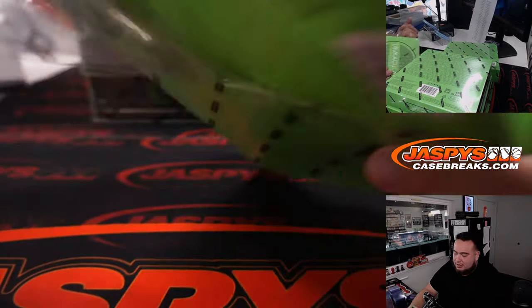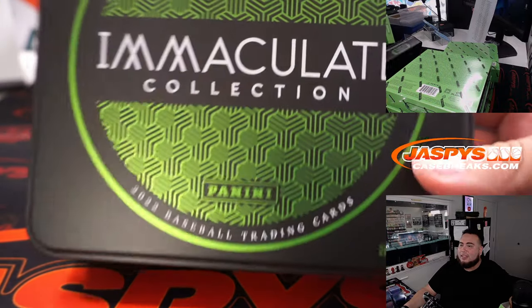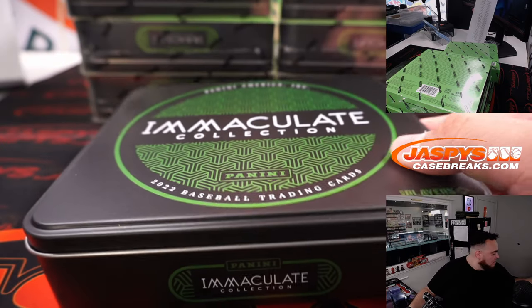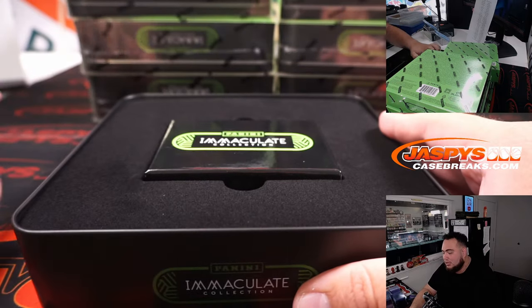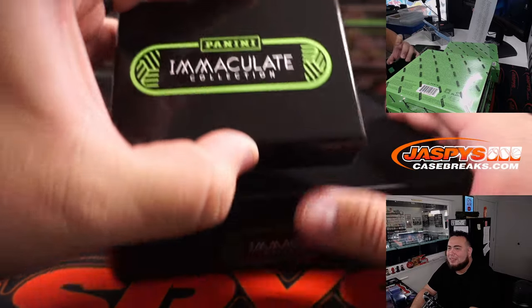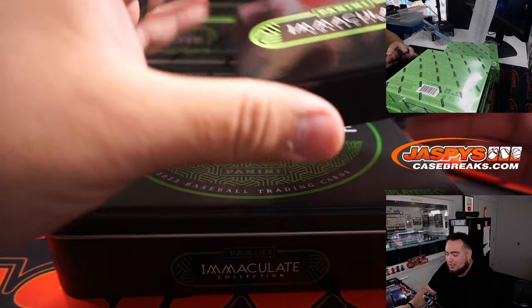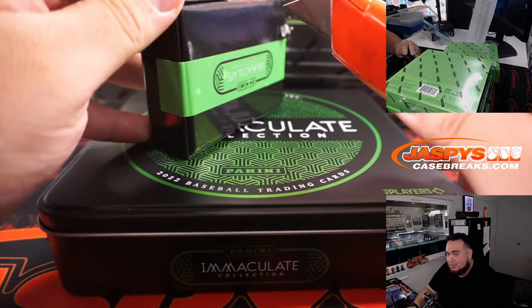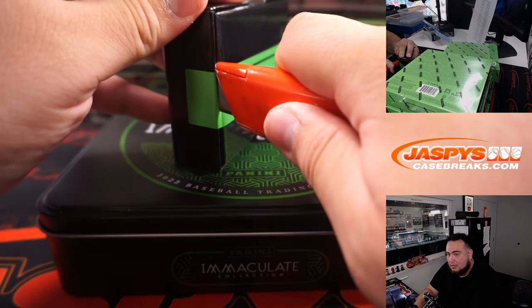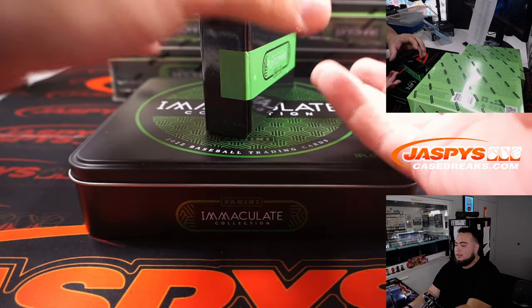Here we go. I do like the color of the Immaculate Tins — look at that, it looks really nice. There are some crazy relics, though, and that's one thing about Immaculate. Even black — yeah, this looks nice. I might have to keep one of these. Looking a little nice right there.